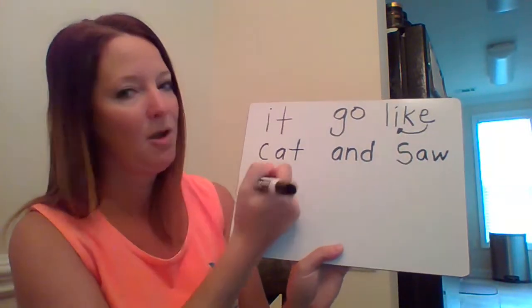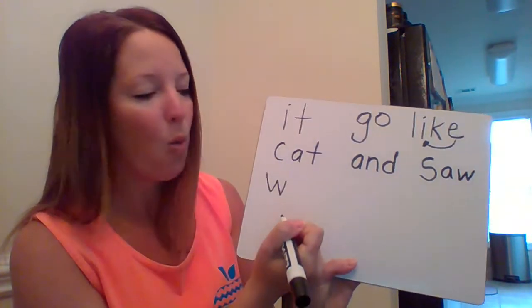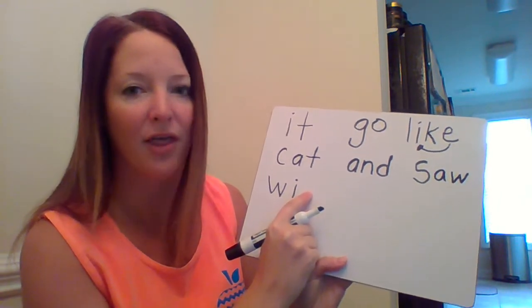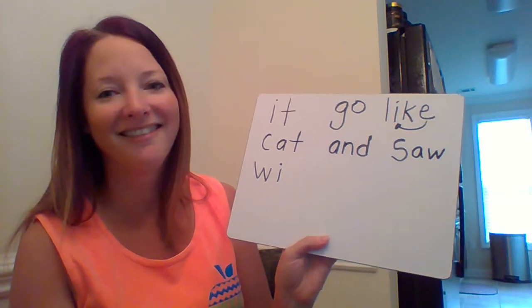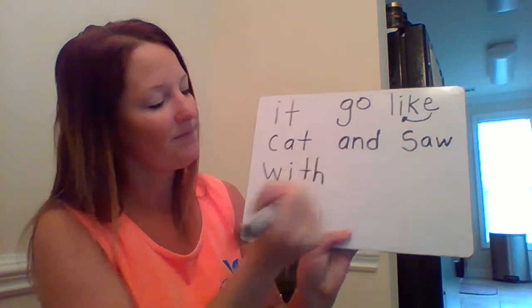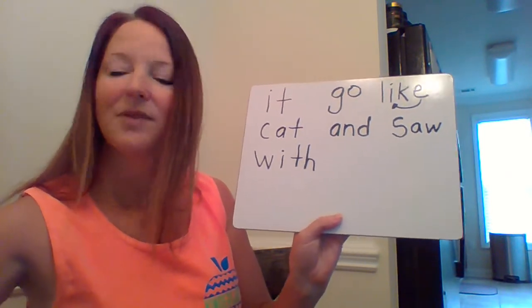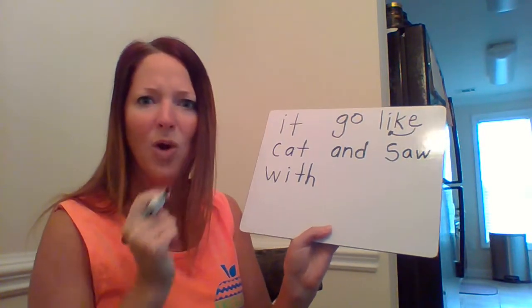Next up is the word 'with.' What — 'w,' what. I hear a digraph — what two letters say that? Yes, 'T' and 'H': 'th' come together and say the sound like in 'thumb.'